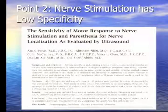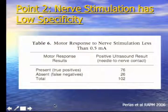Point two: nerve stimulation has low specificity — a high false negative rate. In a study at Toronto Western led by Anna He-Perlis, we performed axillary blocks, approached the median nerve with a needle, pushed directly on it, then activated the stimulator to determine what current was needed. We found that at 0.5 milliamps, there was a motor endpoint in 76% of cases, but in 26 out of 102 cases there was no motor endpoint at all — demonstrating that absence of motor response does not mean you're not on the nerve.